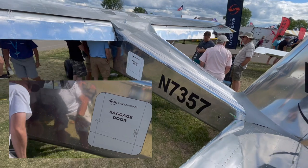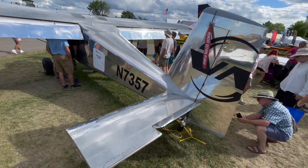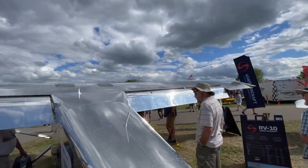It can also hold a lot and has a baggage door to access that location. I think we're going to see more of this kind of development from other LSA providers, but Vans is right on the game.